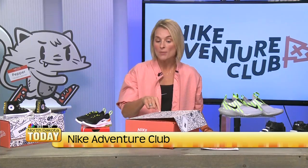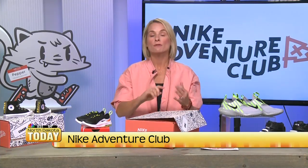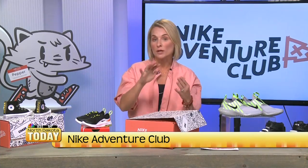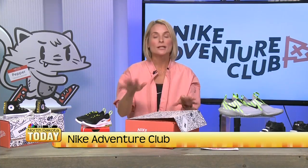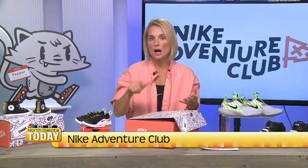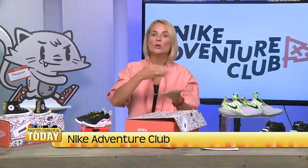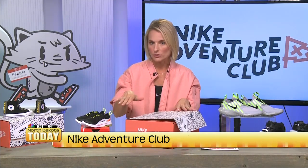It's a game changer. You're going to go to NikeAdventureClub.com and then you're going to pick your plan. You've got a couple of different options — you can get four pairs, six pairs, or twelve pairs per year. And there's lots to choose from. You've got Converse, you've got Nikes, you've got over a hundred different styles. My kids had so much fun swiping and shopping — 'I want to see it in that color or this color.' And you're only seeing what's available in their size, so you avoid that disappointment and all of those tears.